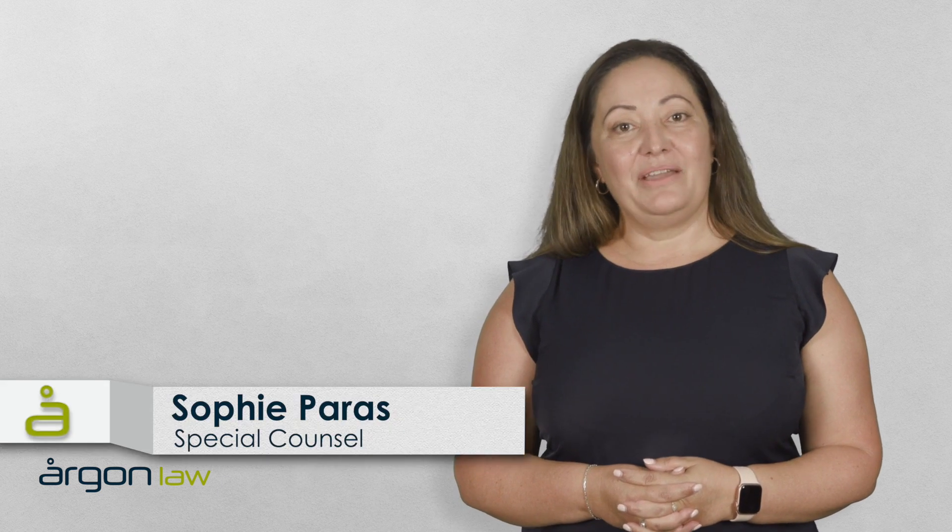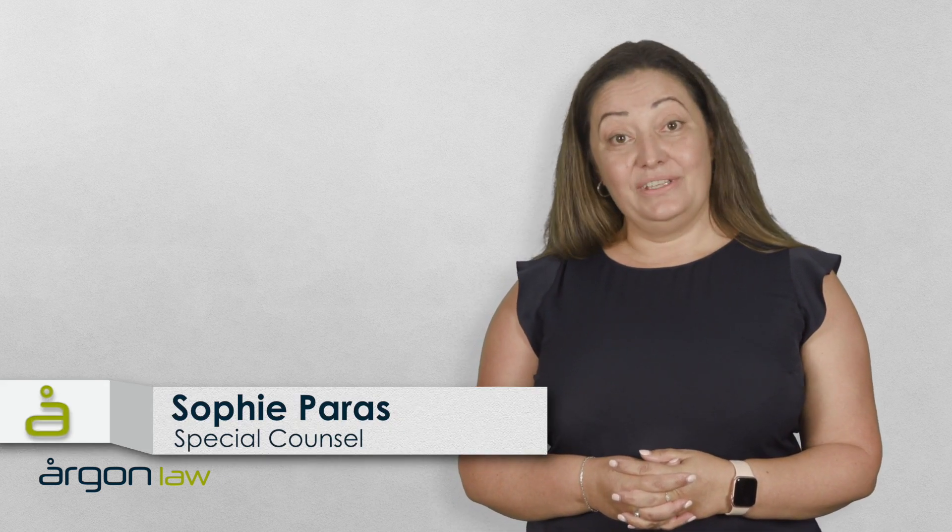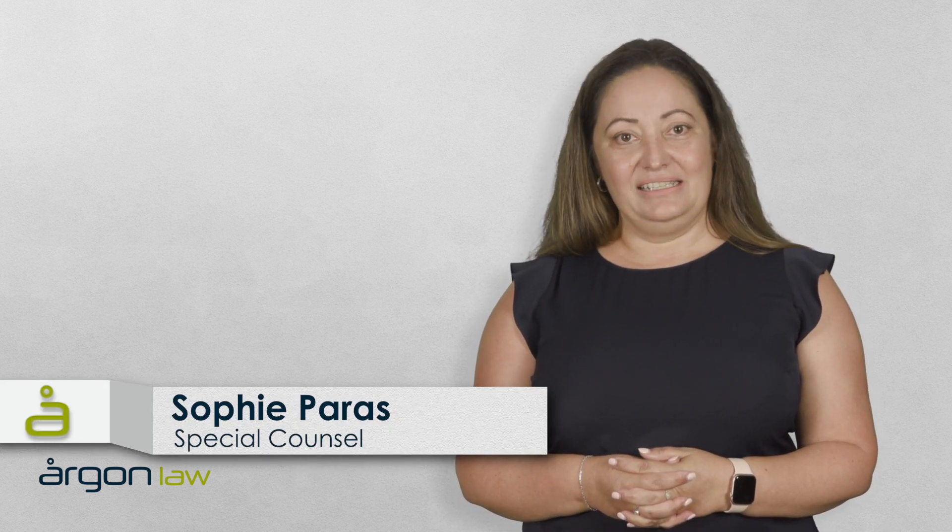A lot has changed since the pandemic began, and many are finding solace in a move to the country. I'm Sophie Parris from Argonne Law, and in today's video we'll explore the GST Farmland Exemption.